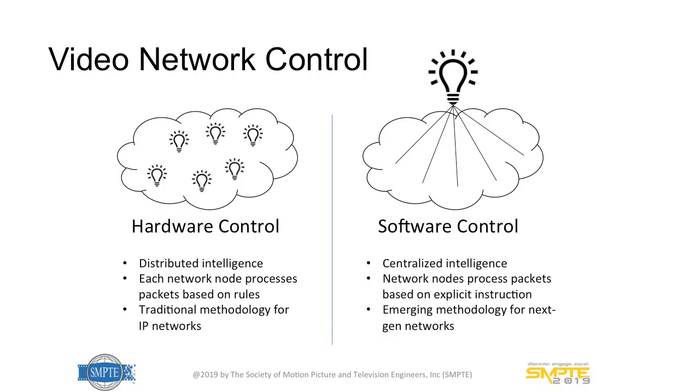For video network control, we envision two paradigms: hardware and software control. Hardware control is your classic IP network environment — a distributed intelligence model in which every node forwards packets based on rules it knows. Software-defined networking is an emerging technology becoming increasingly popular in data center applications, where a centralized intelligence instructs switches to forward packets based on explicit rules.